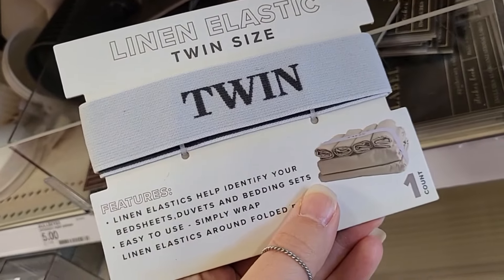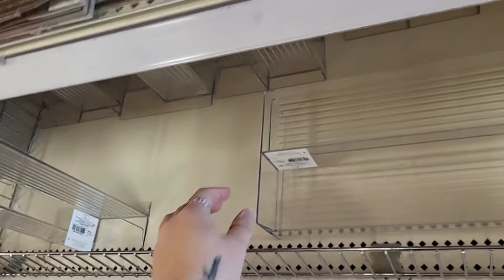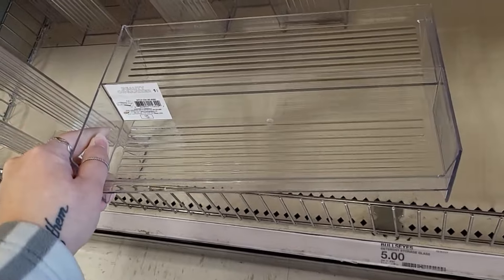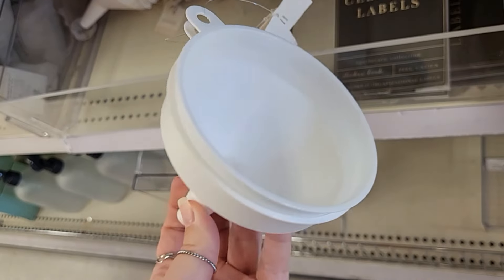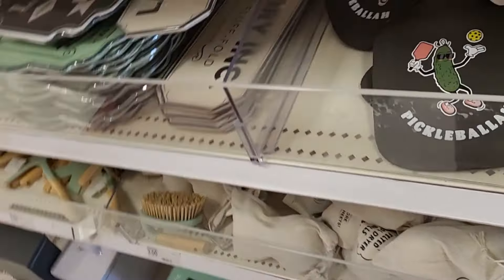Linen elastic, twin size — that's cool, and it's $1. Beauty organizer — I could use this — $5. Little funnels, they're $1 each.